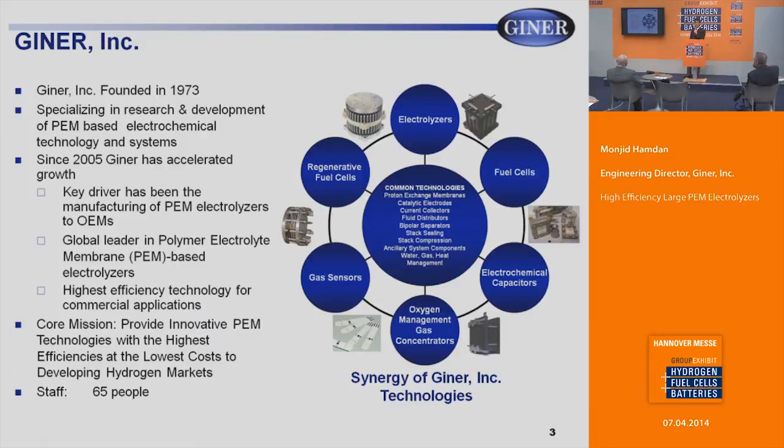Giner Inc. is a US-based company located in Newton, Massachusetts. Giner was founded in 1973. We specialize in research and development of PEM-based electrochemical technologies, including PEM electrolyzers, fuel cells, electrochemical capacitors, oxygen concentrators, gas sensors, and regenerative fuel cell systems. We've experienced accelerated growth in the last 10 years, with our key driver being manufacturing of PEM electrolyzers to OEMs. We are a global leader in PEM-based electrolyzers, with about 65 people, providing innovative PEM technologies at the highest efficiencies and lowest cost.